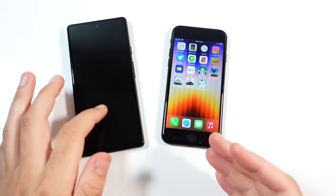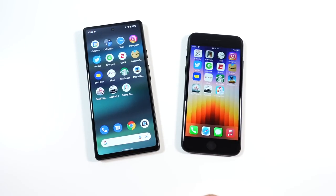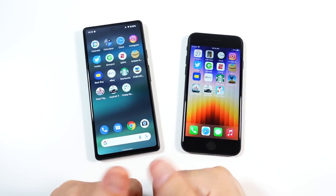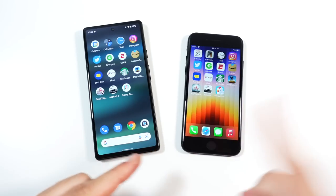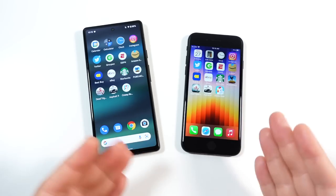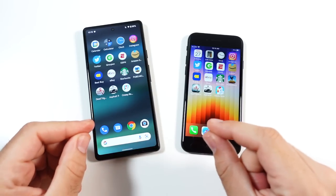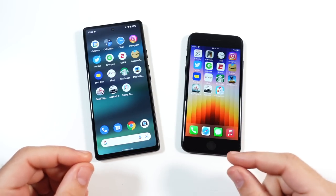That multitasking difference will really matter when you're doing a bunch of stuff at once — going to your bank app, writing a note, using a travel app, doing multiple things. That's probably going to be slightly faster on the SE, but only by a hair. These phones are still both very fast.